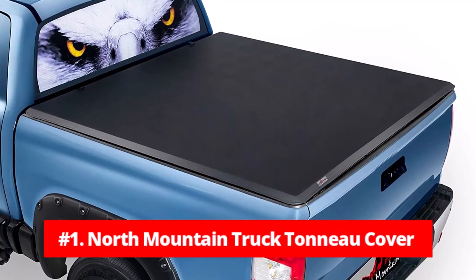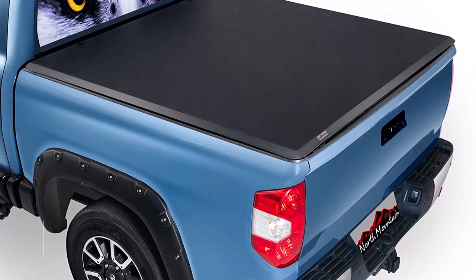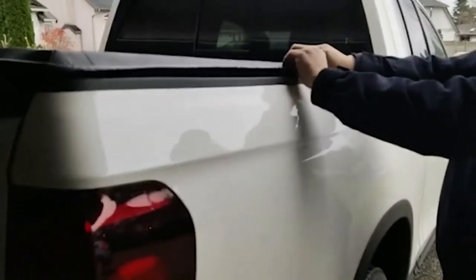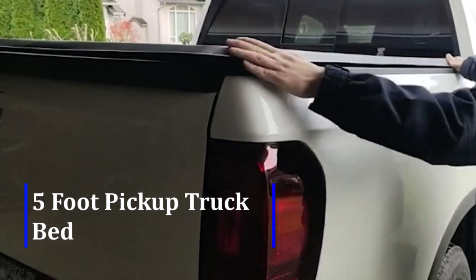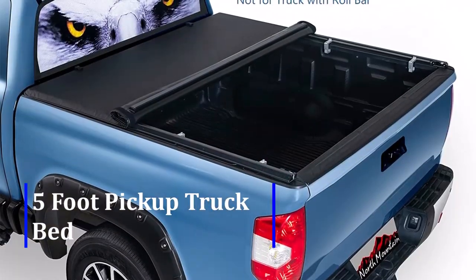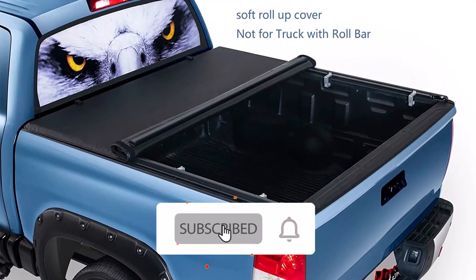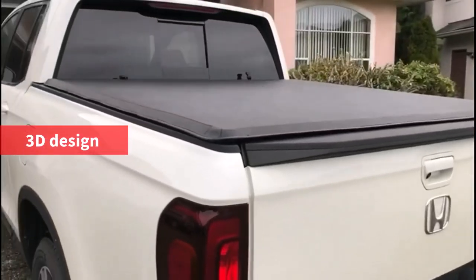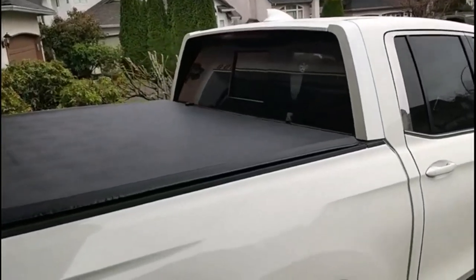At number 1 is the North Mountain Truck Tonneau Cover. Are you in need of a high-quality truck tonneau cover for your Honda Ridgeline? Look no further than the North Mountain Truck Tonneau Cover. This product is specifically designed to fit the 2017-2023 Honda Ridgeline 5-foot pickup truck bed and will provide you with excellent coverage and protection for your cargo. One of the standout features is its perfect fit, with a 3D design that ensures each cover fits the truck bed like a glove, providing a sleek and professional look.